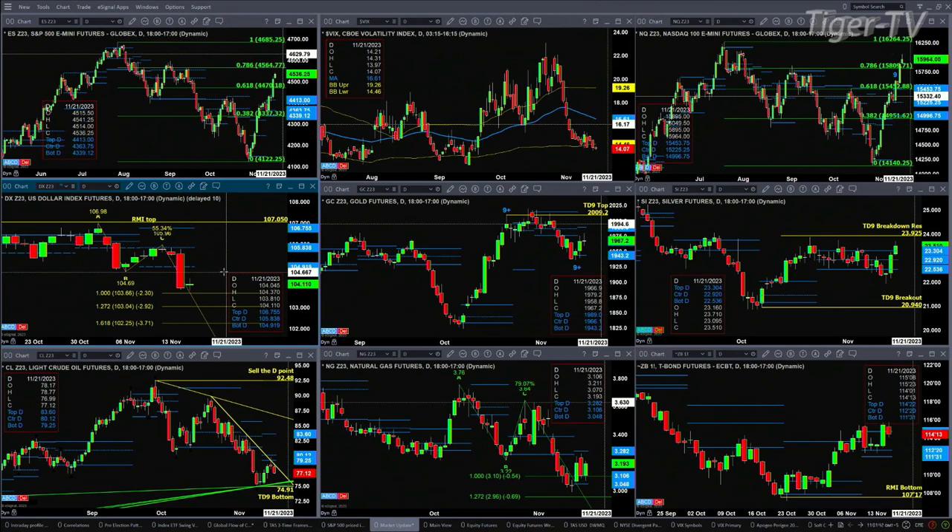If Gold can get above that oscillator and change line — we'll check that number during the show — we'd see price move up to the top of the profile at 1989. Silver is trading above the top of its daily profile and may want to target its breakdown level at 23.92. Light crude has a TD9 count bottom but is struggling at a trend line and to get back inside its profile levels. For the December contract, the key level is $80.12.